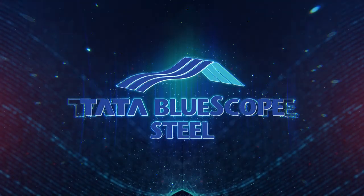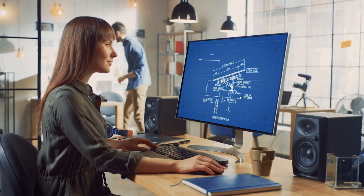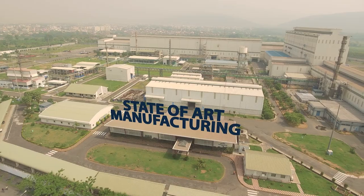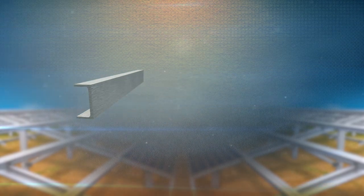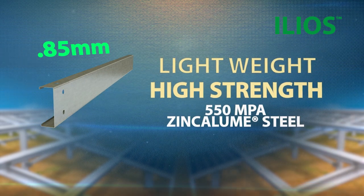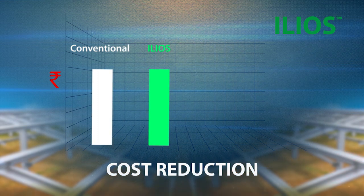Tata Blue Scope Steel has consistently been at the forefront of innovation. ILEOS was founded with a vision to bring about technological rigour to the design, manufacture and installation of mounting structures. ILEOS has replaced bulky hot-rolled material into sleeker and lightweight cold-rolled sections, optimizing tonnage per megawatt, enhancing overall project cost efficiency.